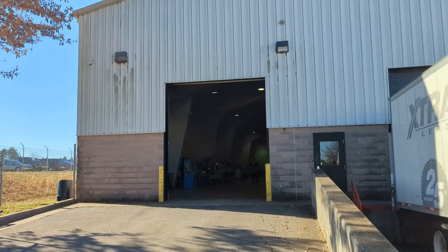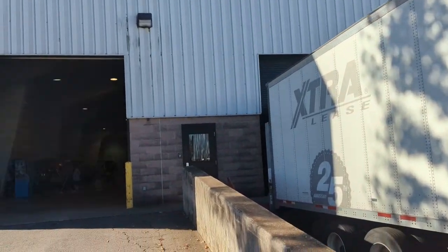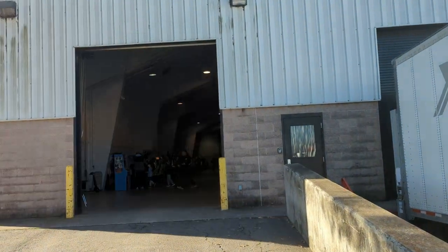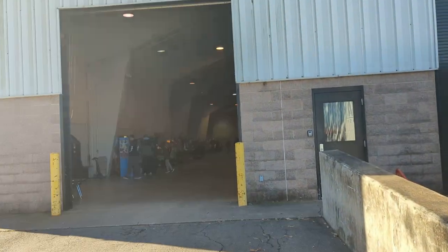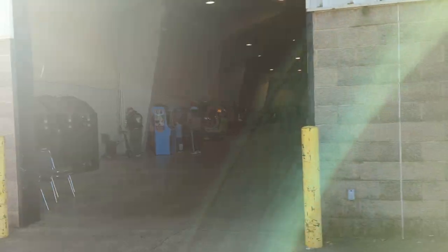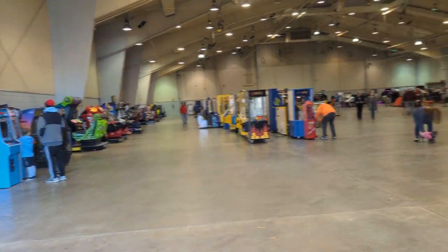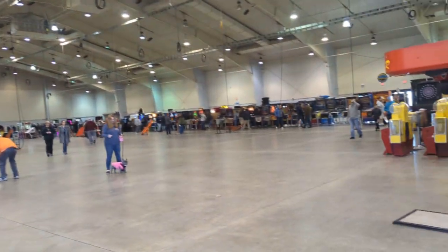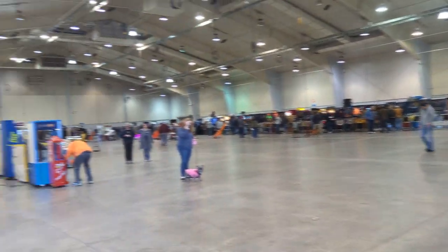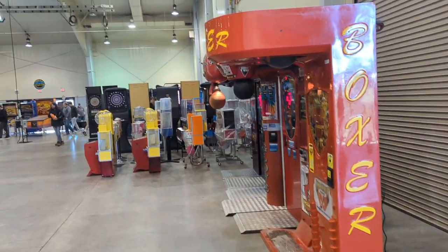What's up guys, Matt here with Galaxy Games 843. We are in Winston-Salem, North Carolina. It's time for the arcade, pinball, vending, coin-op, and all things cool auction walkthrough preview video. Today we're going to walk through and show you all the different machines that are going to be auctioned off. The auction actually starts here in about 10 minutes, so I'm going to do a walkthrough and show you everything.